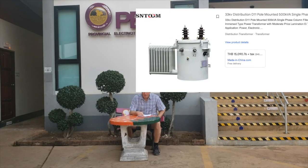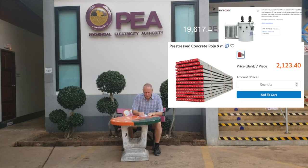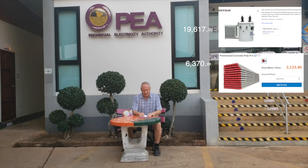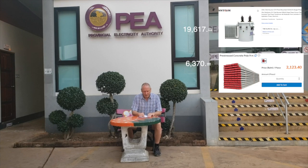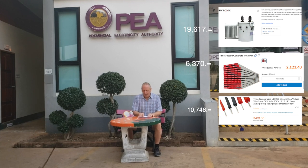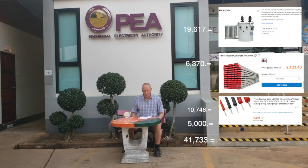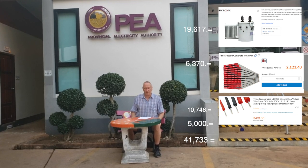I just received a quote from the power company and I'm a little puzzled and confused. We need to buy a transformer which costs approximately 19,617 baht. We need three poles at 6,370 baht, 20 stones, some wire worth 10,746 baht, and last but not least 5,000 baht in labour fees. The total of this is 41,733 baht — quite reasonable.